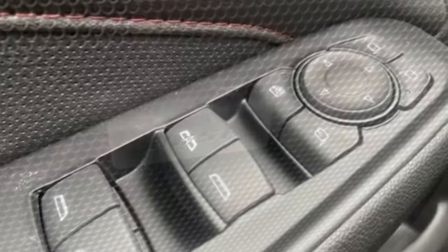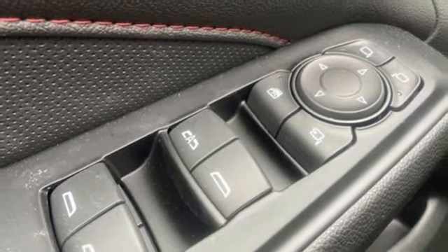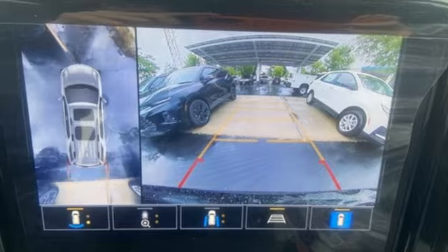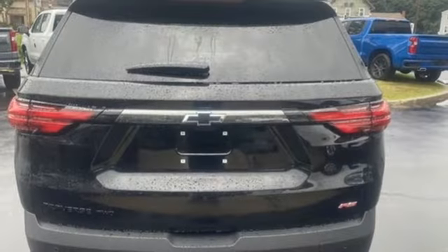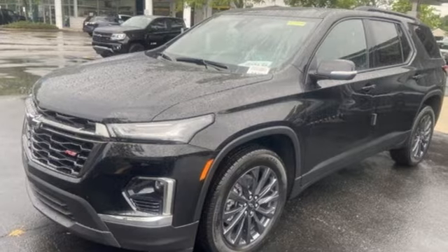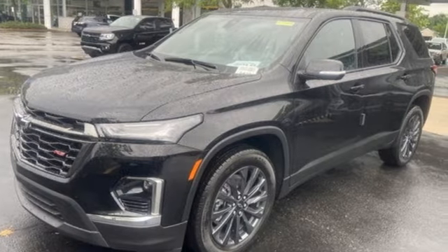Dual zone climate control, Wi-Fi hotspot, streaming audio, active grille shutters, remote engine start, smart device integration, and automatic transmission. Performance, value, durability — Chevy. See what it can do for you when you take it for a test drive.